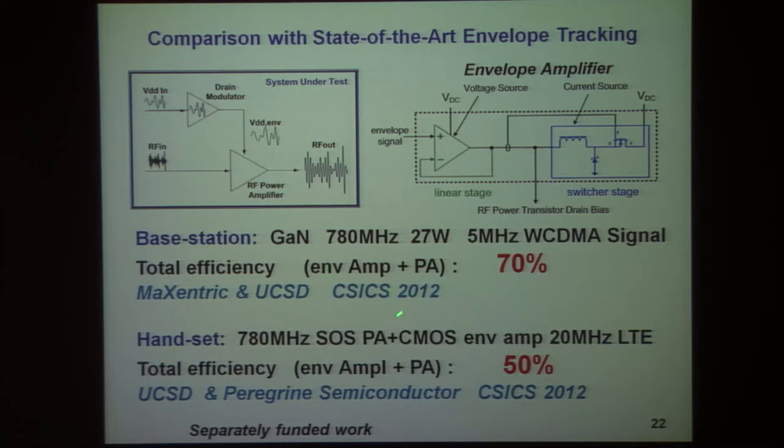Both given at the Compound Semiconductor IC Symposium just last month, these results correspond to records for base station amplifiers operating in low bands at 780 megahertz, with 70% overall efficiency for the envelope amplifier plus the PA.